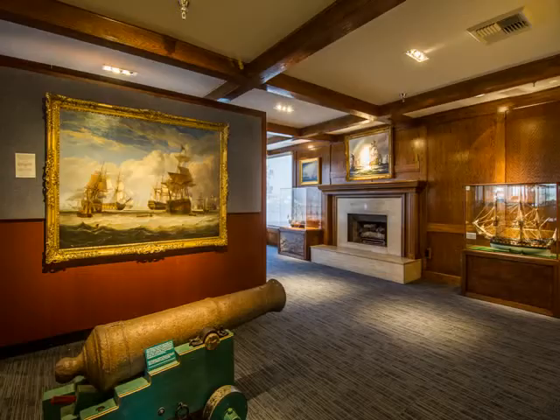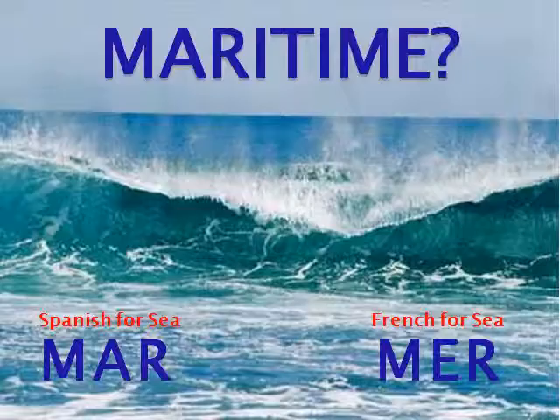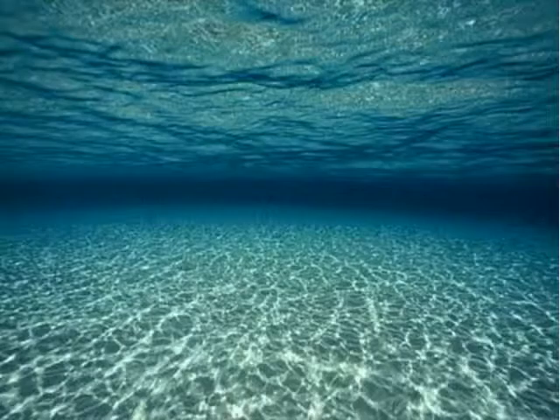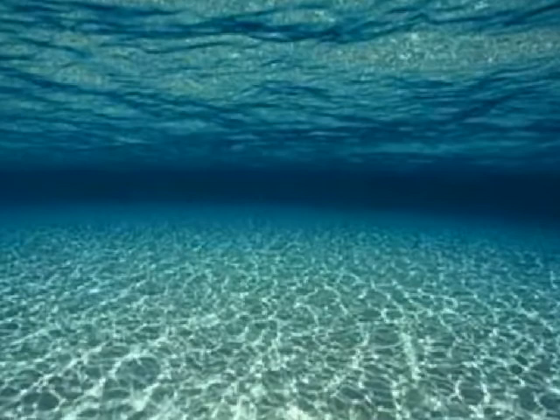Today, we're going to learn about what life was like — but first, what do you mean by maritime? Maritime refers to activities and objects on the ocean, near the ocean, and under the ocean, and other large bodies of water.